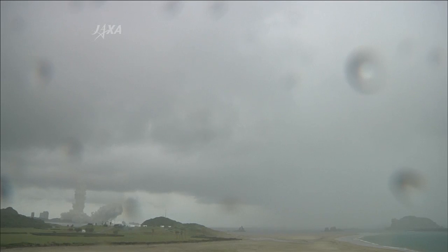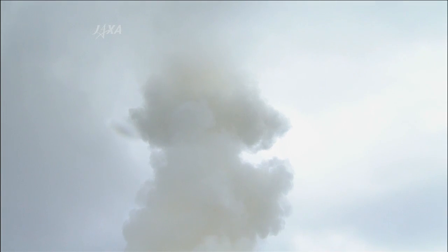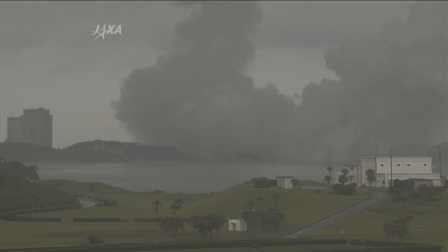We had a lift-off of the H2B launch vehicle, with the Konotori-3 on board from the Tanegashima Space Center, at 11 hours, 06 minutes, and 18 seconds in the morning, on July 21, 2012, Japan Standard Time.